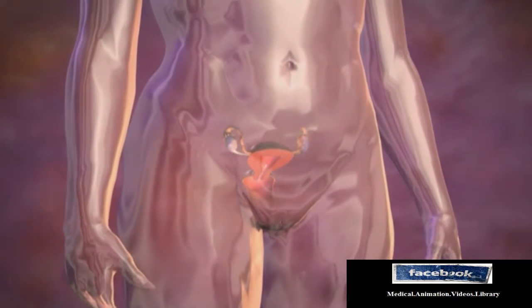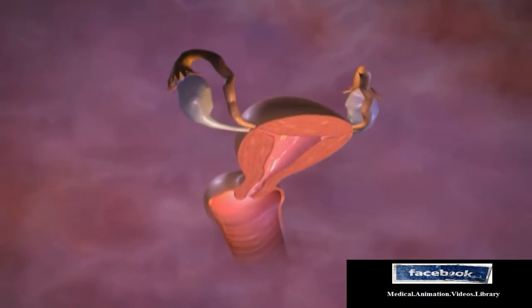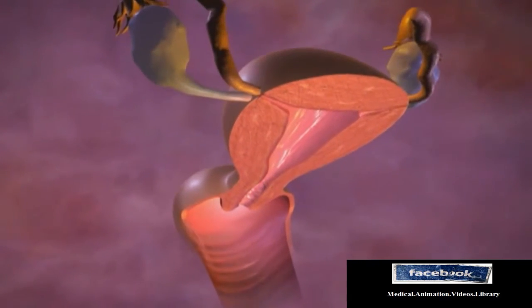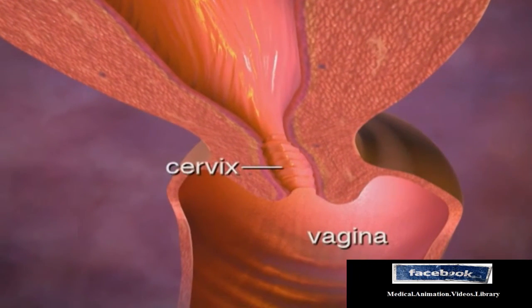The uterus is the central organ of a woman's reproductive system. This hollow muscular chamber houses and protects a developing fetus during pregnancy. The entrance to the uterus, called the cervix, is a muscular canal located inside the vagina.